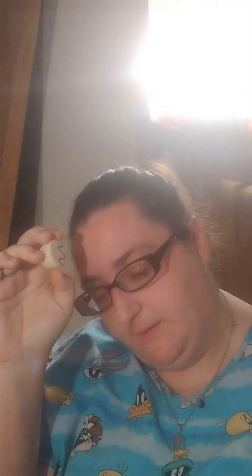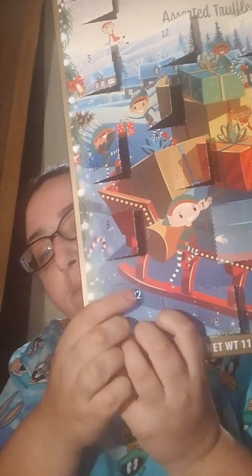Day number twenty-one, right here. Like I said, I'm not going to be retrying the same ones we've already went through because it's pretty pointless. I've already given you guys my review on it, so I figured we'd just get through all the days. We got another repeat of the snickerdoodle flavored truffle. Day number twenty-two — we have another repeat of the chocolate snowball truffle.